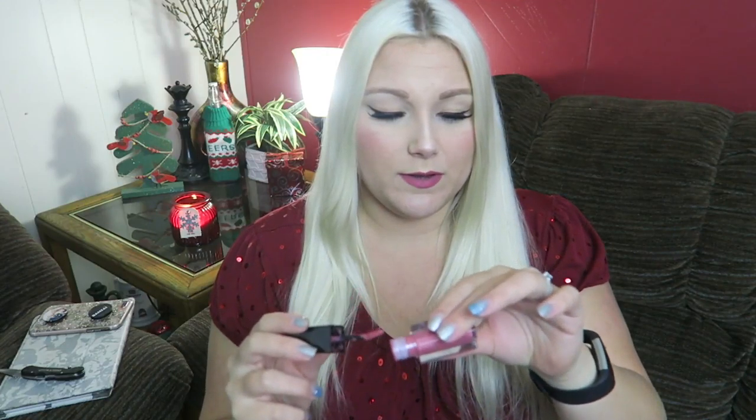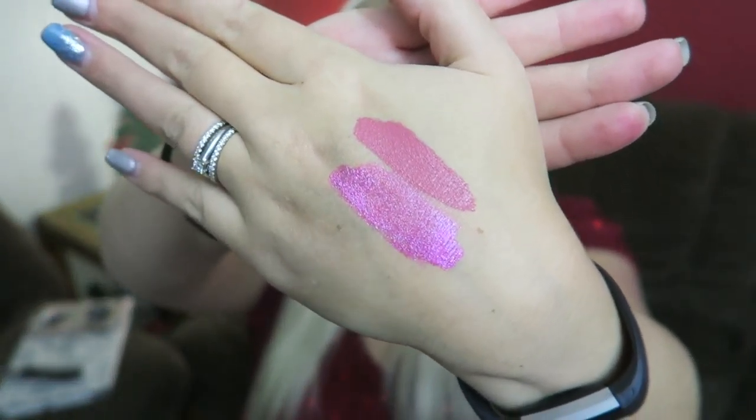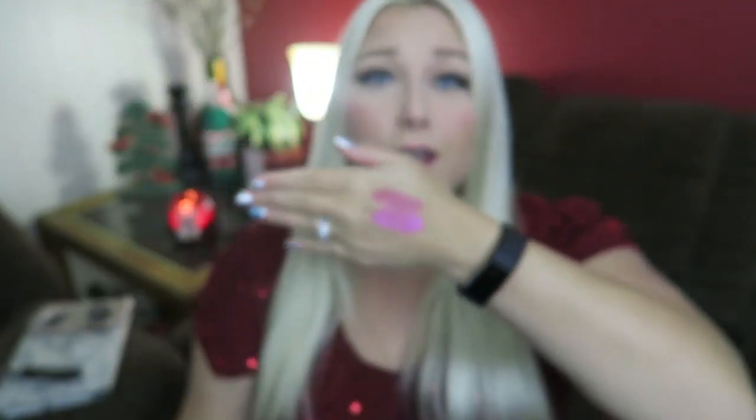I talked about Smashbox Liquid Lipstick in my last video — they're $24, so I only bought one color at a time. My last color was Shockaholic, a really vibrant pink, and now I have Dream Huge, which is a more toned-down pinky color that I'm wearing right now. I'm swatching both so you can see the difference between Dream House and Dream Huge.